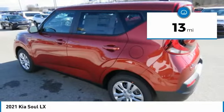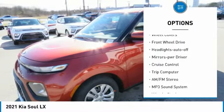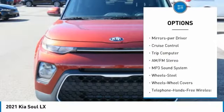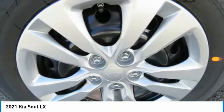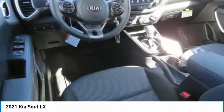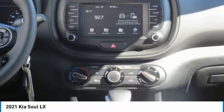Here are some of this vehicle's great options: traction control, daytime running lights, remote keyless entry, steel wheels, wheel covers, FWD headlights, auto off mirror memory, cruise control, and trip computer. Drive away with a great deal on this vehicle — call or stop in today.